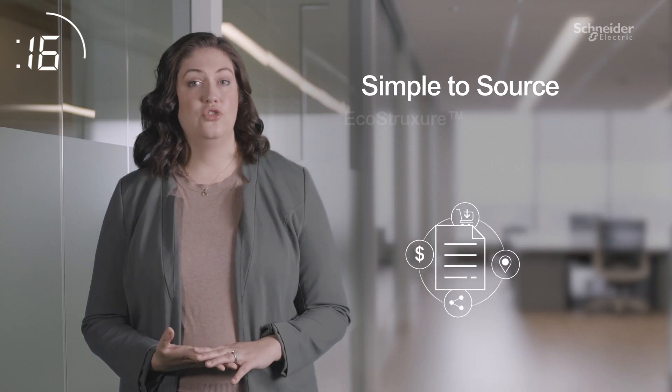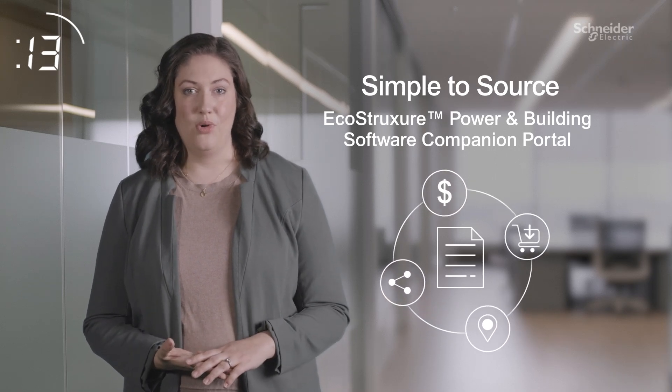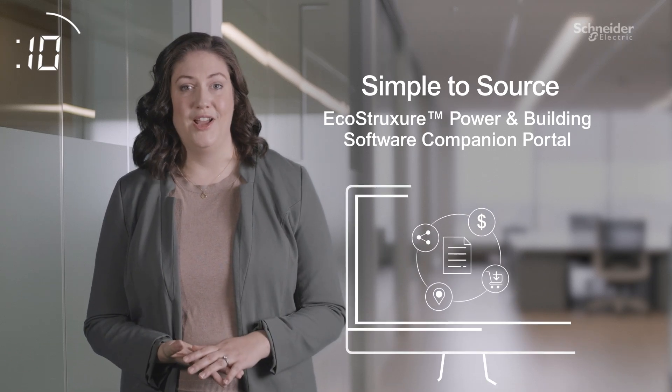Quote, order, track, share, and renew all licenses in one central portal for a single building or an entire portfolio.